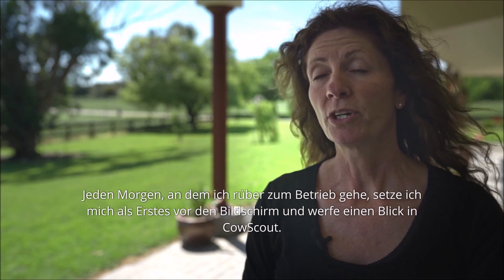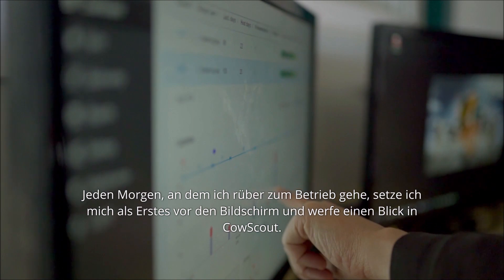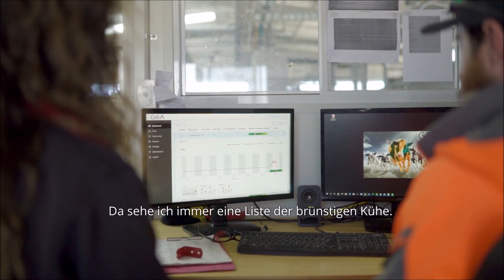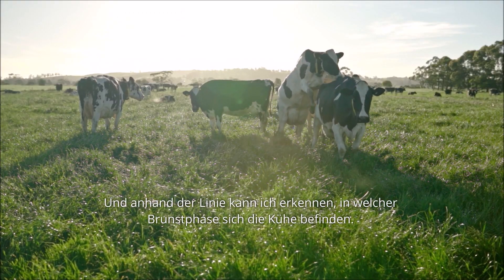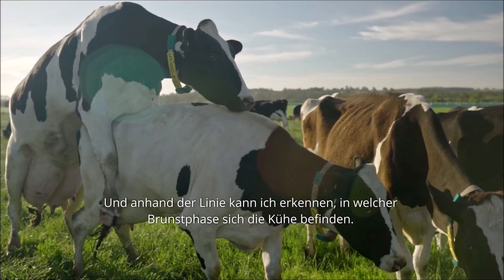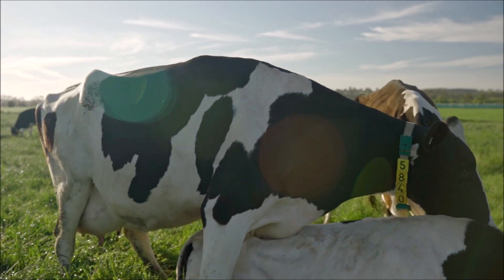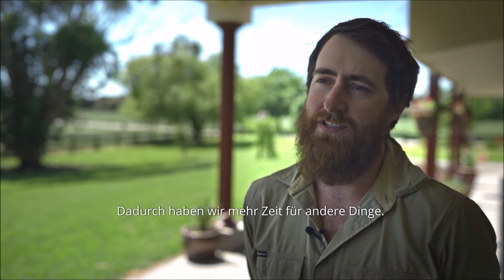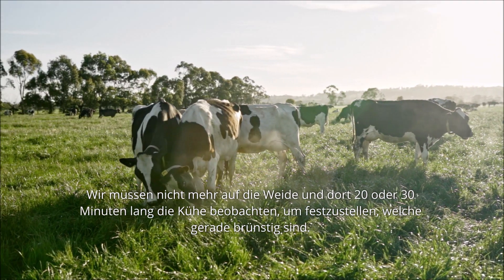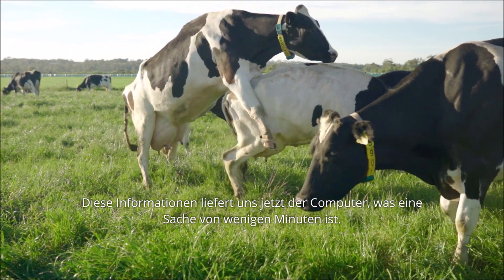Every morning I go out to the dairy and the first thing I do is sit down and look at our CowScout program. It always has a list of who's cycling and what stage they are in their heat. We don't have to sit down in the paddock and watch cows for 20 minutes or half an hour to see who's on heat anymore — we can just do all that via the computer.